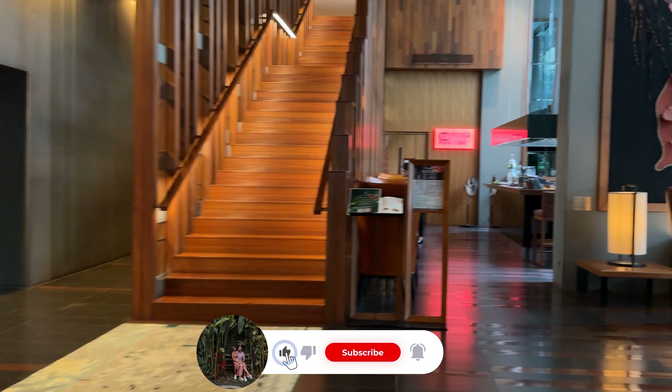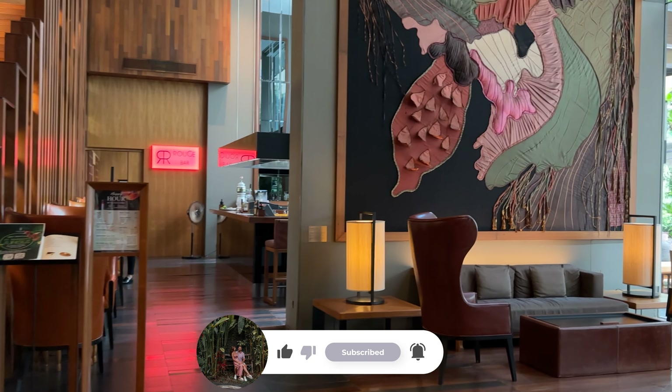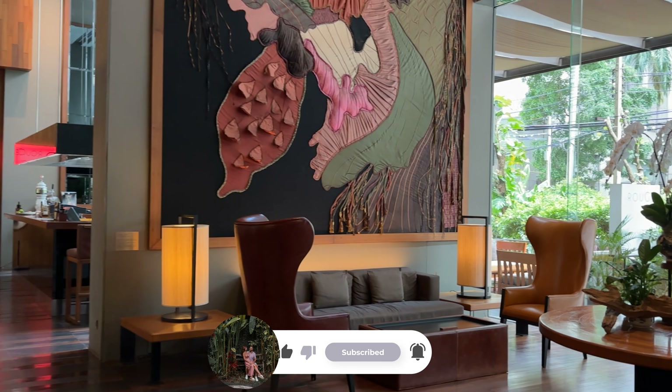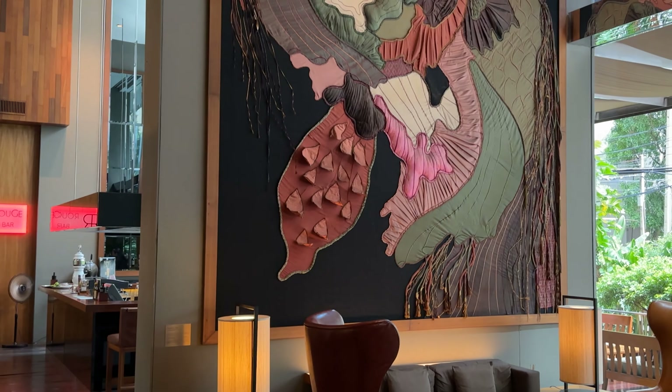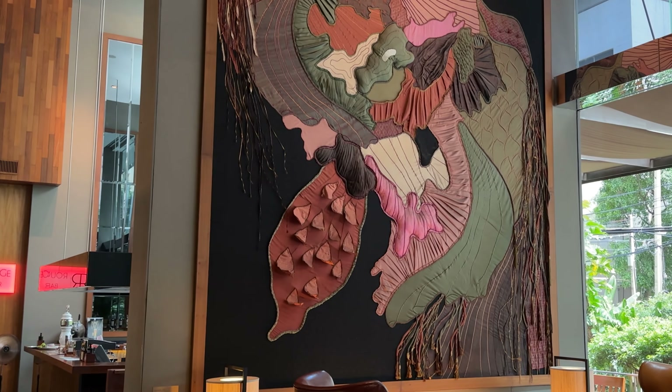As you arrive, you will immediately be amazed by the ceiling height. It makes the hotel feel more spacious and bright. With its earthy colors, this hotel exudes nothing but elegance.